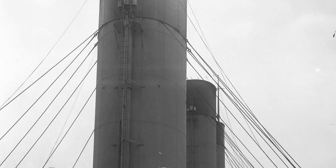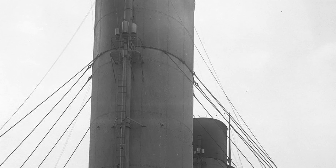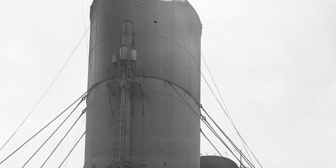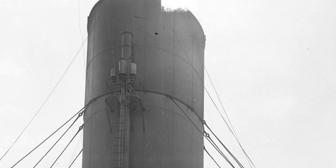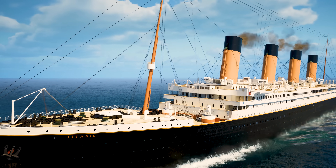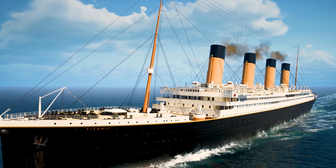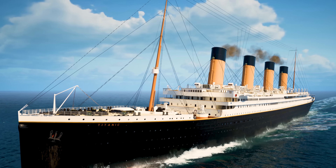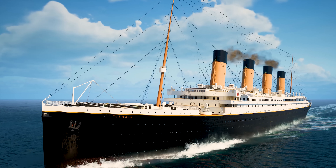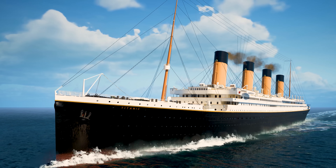Each whistle assembly weighed in at 740 pounds, or 340 kilograms, but there was a design hurdle. Steam is, by its nature, wet. The condensation caused by blasting it through the whistles could damage the set and even rain down on the decks below. To counter this, Titanic's whistles were fitted with water separators, which removed any fluid from the steam as it came up through the boilers. Titanic's whistles were probably sounded for the last time at noon on April 14th, 1912, because that night, the ship sank.